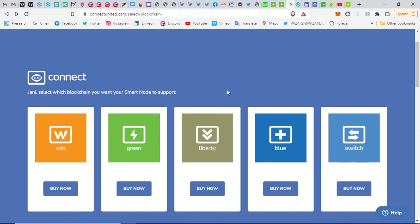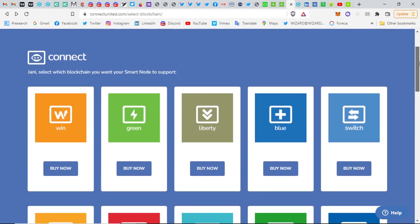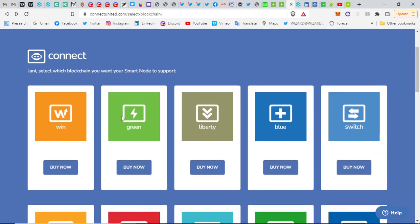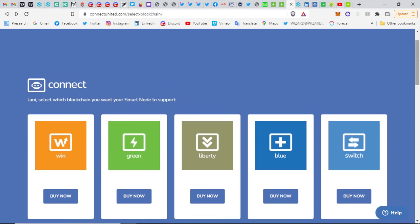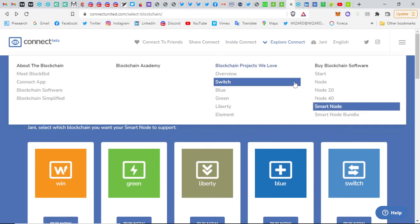This is such a massive project there might be some questions, and they still don't have all the official social media channels running well. That's why affiliates are helping to grow this and have their own web pages. However, you should not purchase the nodes through individual web pages because you will miss out on the Connect rewards. Always go through Connect to get better rewards.